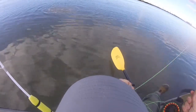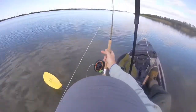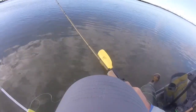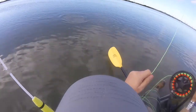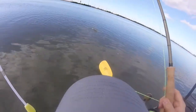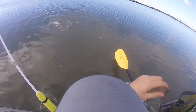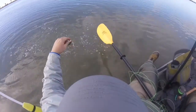Nice drop. That's a big one, man. It's a big trot, man. Woo-hoo!